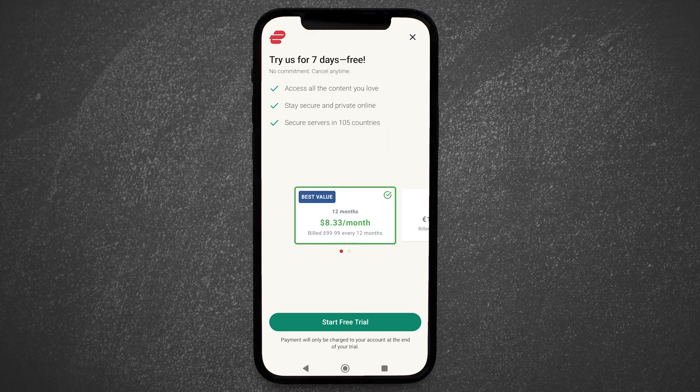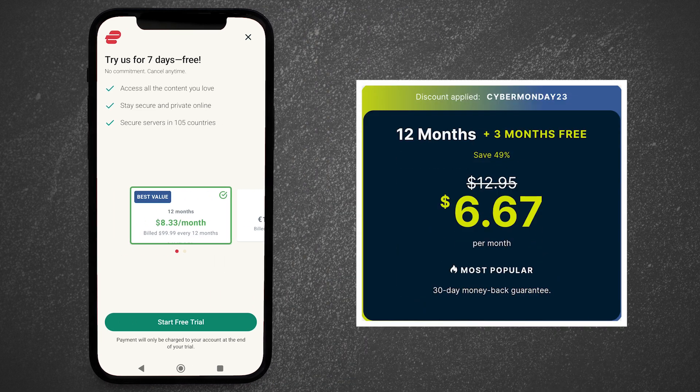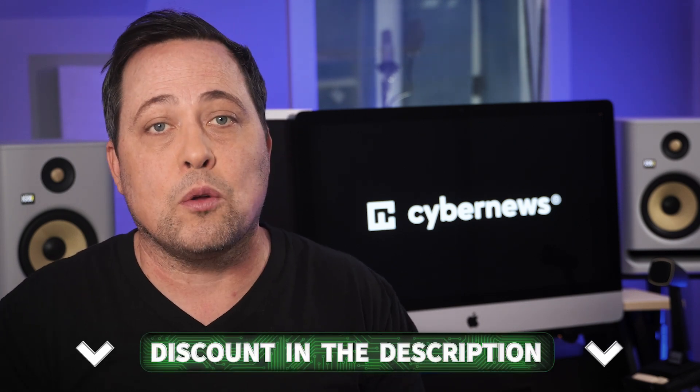Here's a little secret: the prices on the Apple Store and Google Play for ExpressVPN are slightly higher than on their website. So if you're considering sticking with ExpressVPN after the free trial ends, I suggest still canceling it, then coming back to this video and using our link in the description. Not only is it going to be cheaper than on mobile app stores, but it will significantly cut the costs.